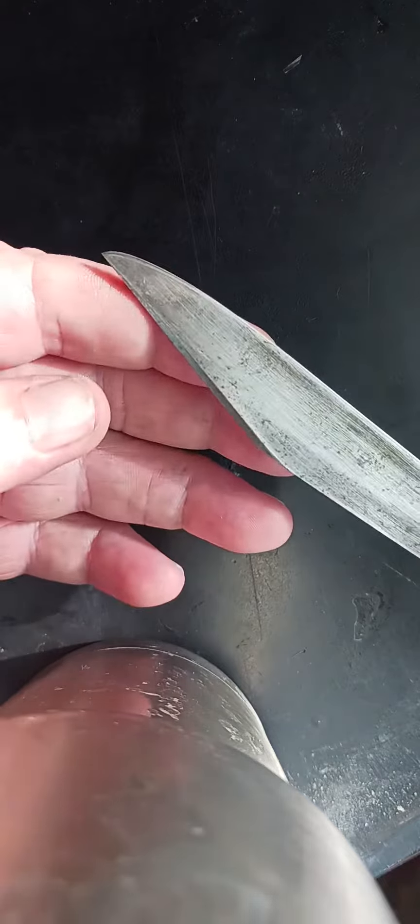Hey folks, here's a neat one for you. This is a Providence, Rhode Island knife company deer foot knife.